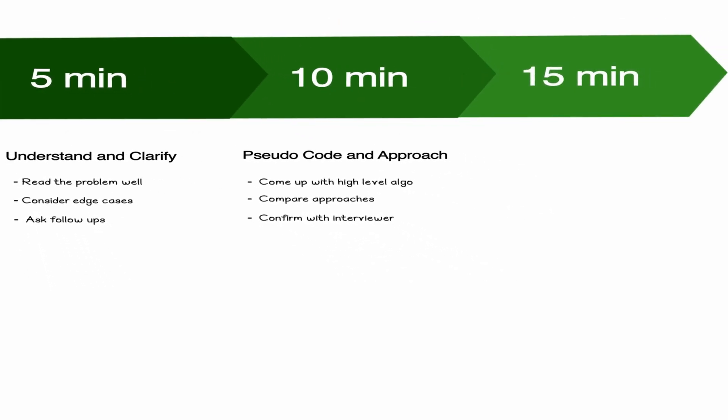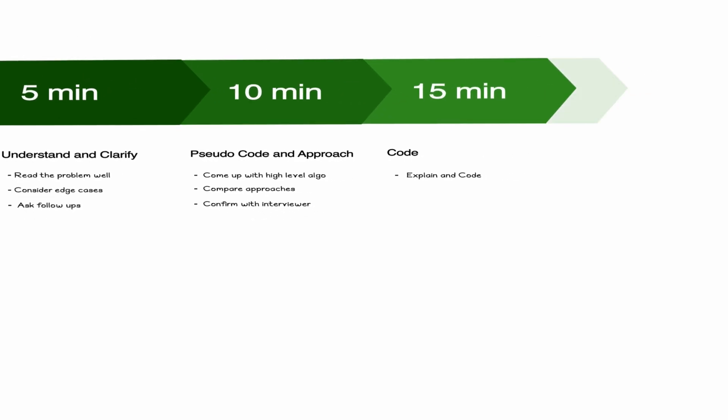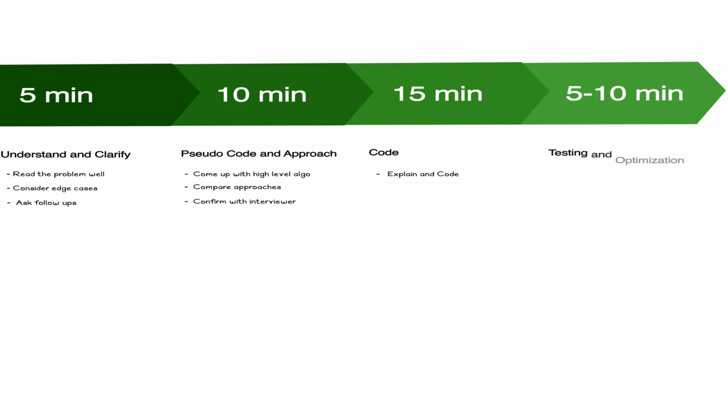After that, spend the next 15 minutes coding — but talk while you code. Some people explain line by line as they go; others explain everything at the end. Both are fine, as long as you explain what you're doing. Then spend five to ten minutes testing and refining the solution and trying to optimize it. If you can't optimize it, give some high-level ideas about what could be done.